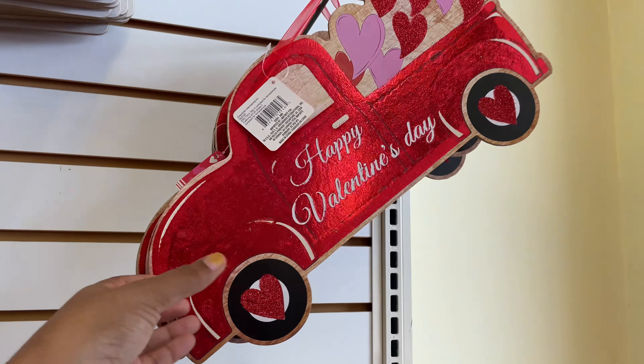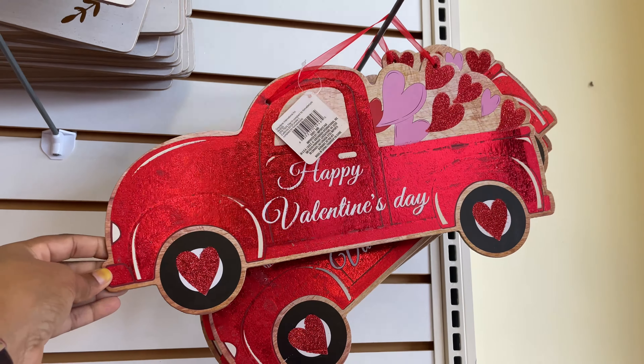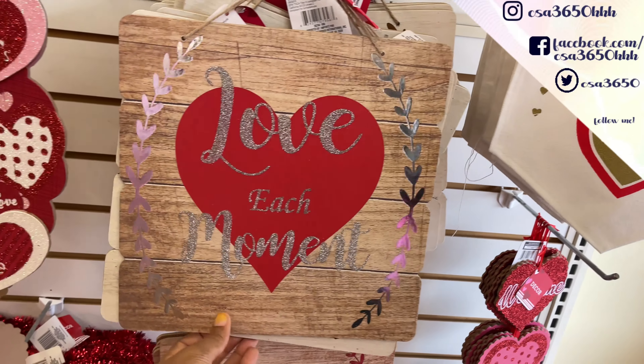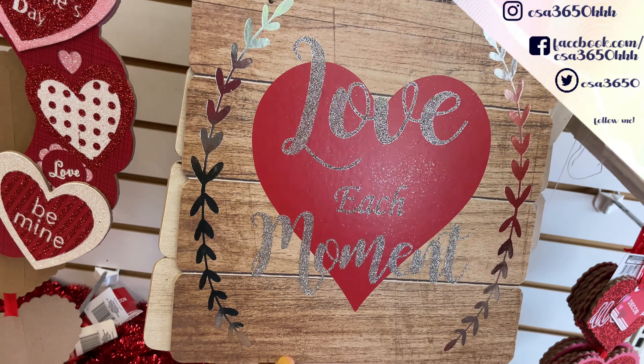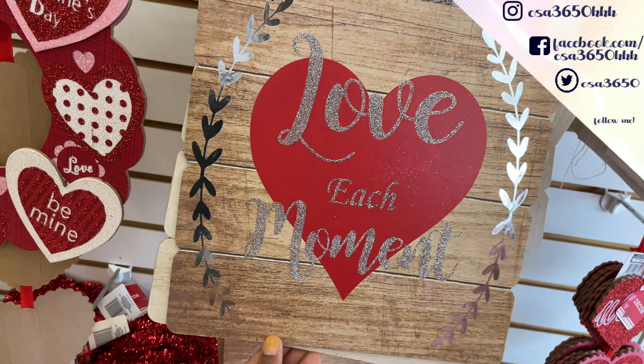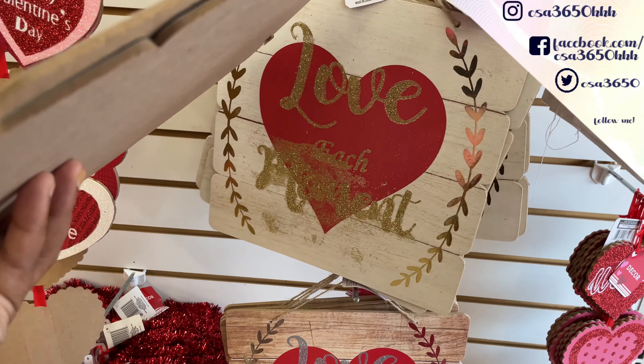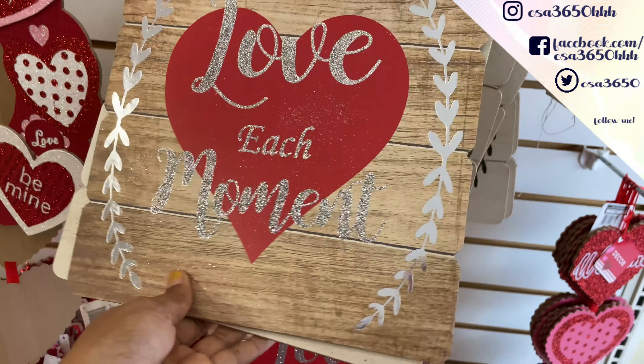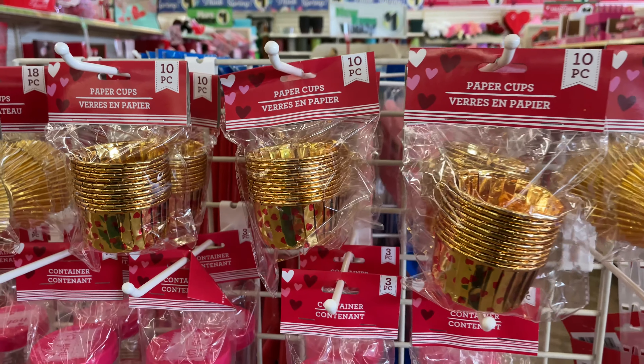Look at these wine glasses — how cute are these? This is my first time seeing the wine glass. They have a lot of new signs. Look at the truck — Happy Valentine's Day. Look at the canvas, it says 'follow your heart' and then 'love each moment.' Look at that glitter — it's coming down but it's so cute. And there's one behind it in gold.